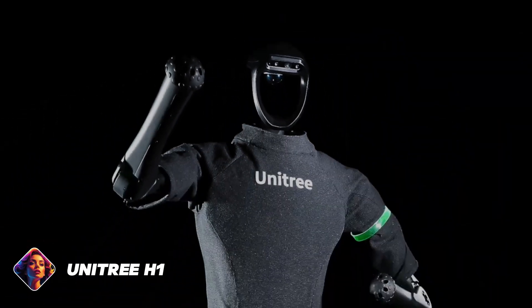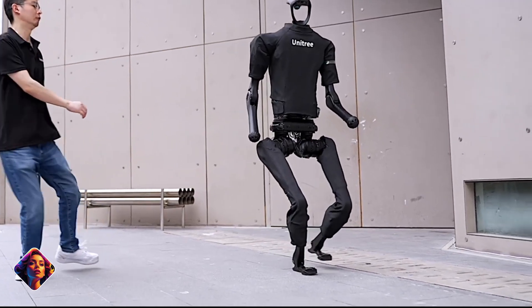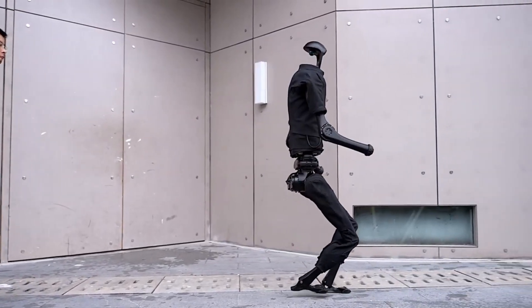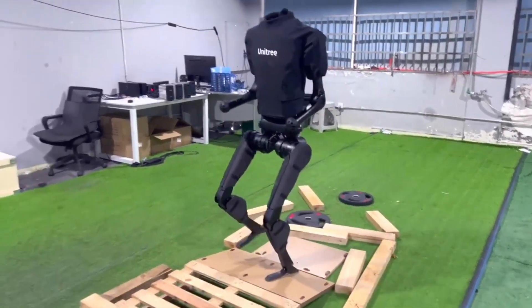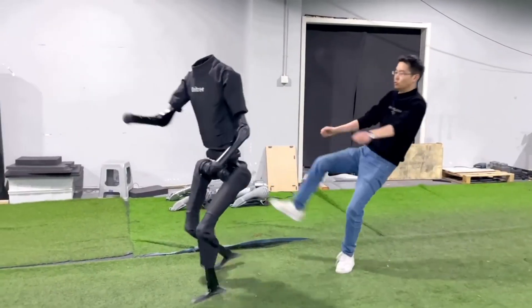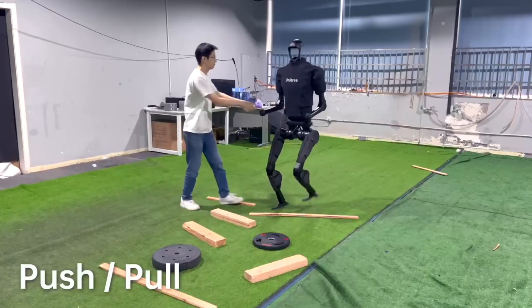The Unitree H1 emerges as a trailblazer in the world of robotics, embodying a perfect amalgamation of human-centric design and cutting-edge technology. Developed by Unitree Robotics, H1 sets a new standard for versatility, agility, and intelligence in robotic platforms. Its design is characterized by remarkable agility, making it adept at navigating diverse environments — from rough outdoor terrain to confined indoor spaces — with exceptional stability and mobility, ideal for exploration, surveillance, and inspection tasks.